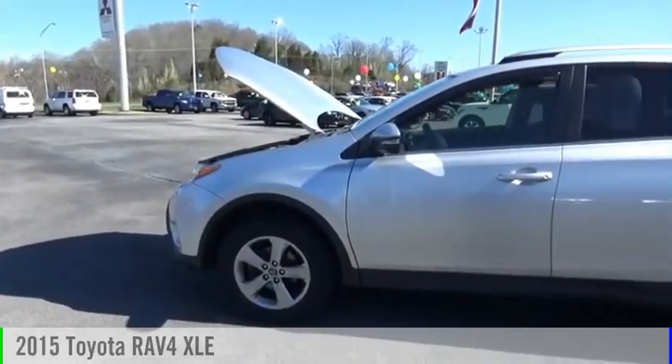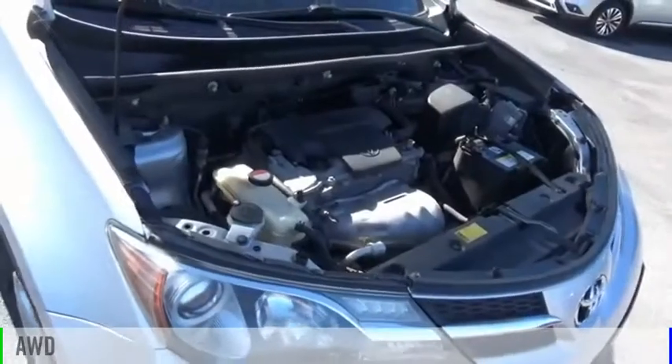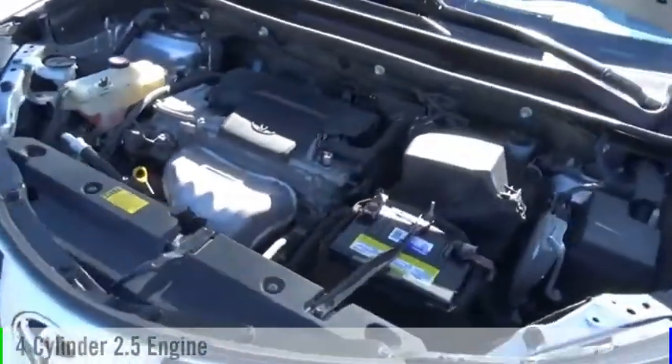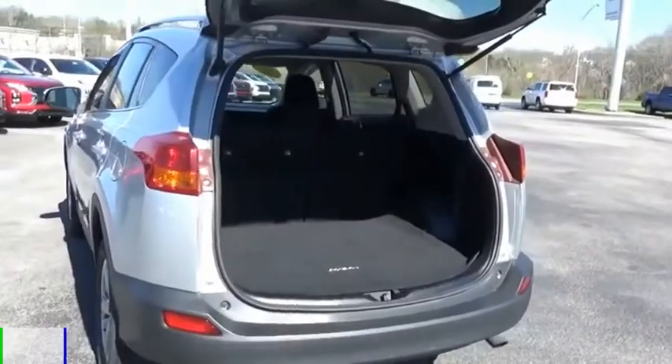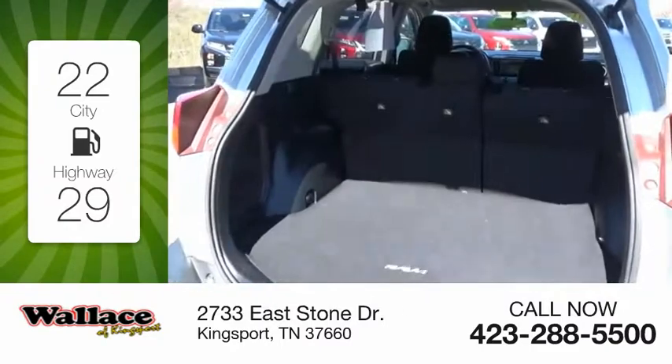We are pleased to show you the 2015 RAV4. This vehicle is powered by an all-wheel drive, four-cylinder, 2.5-liter engine, and comes with an automatic transmission. Great fuel efficiency saves you money by requiring fewer trips to the gas station.